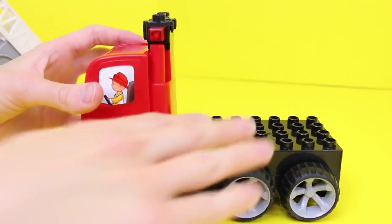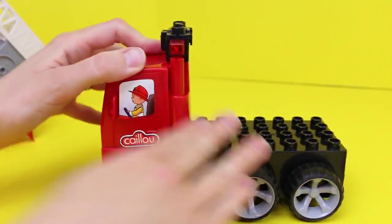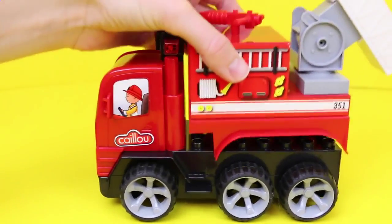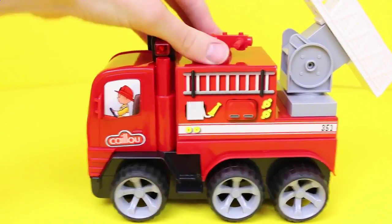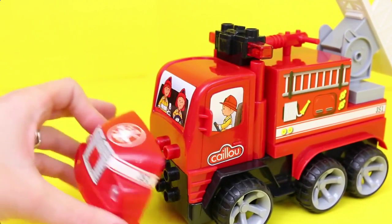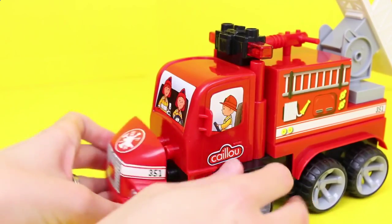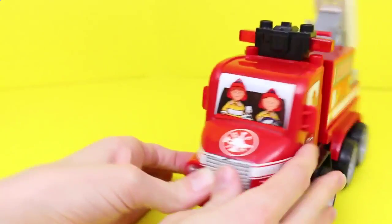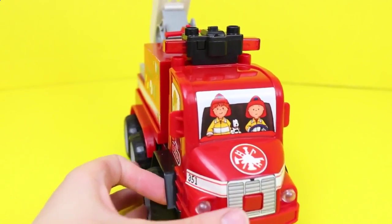To assemble the fire truck is pretty easy. You have Caillou driving it, which is really cute — you just put that on the front, and then we have the back of the fire truck. It has working tires. There's the front; you want to put it with the logo on the top. And you can see the number's 351 on the side — that's the engine number.